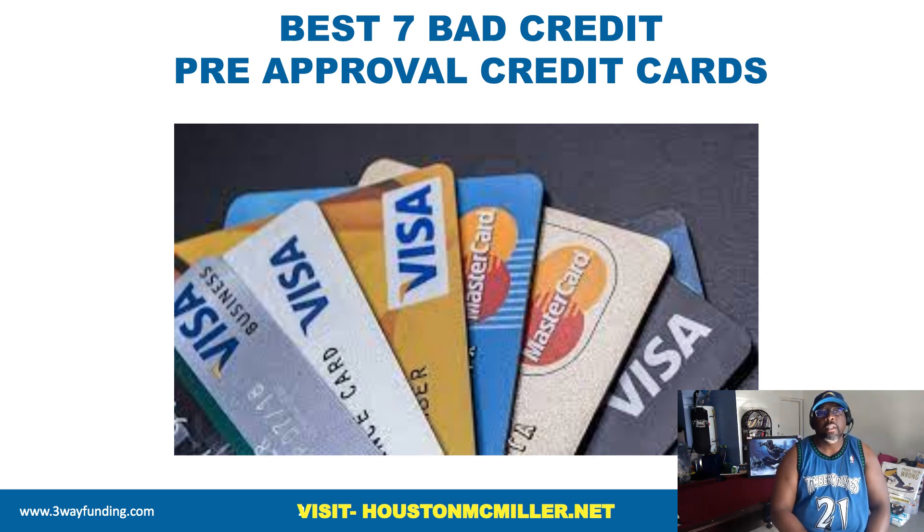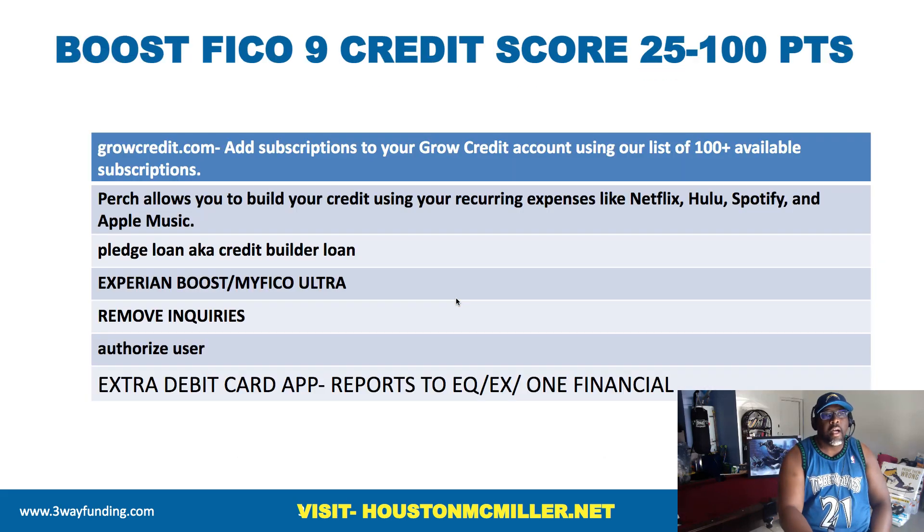Now with these credit cards, even if you have bad credit, you don't have to pay all these activation fees. That's the bigger thing — a lot of people are trying to find pre-approval credit cards without getting a hard inquiry and without having to pay those extra activation fees. So these are the best credit cards that you want to go after.